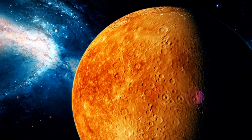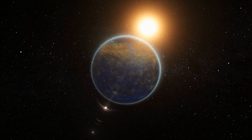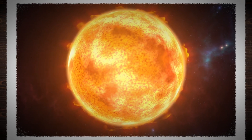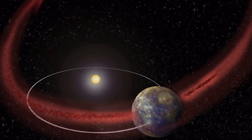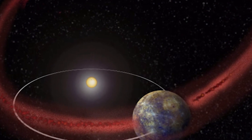This weird setup leads to some bizarre sights. If you were standing on Mercury, you'd see the sun rise and then slowly get bigger as it moves across the sky. Then at some point, the sun would seem to stop, reverse a bit, and then start moving forward again. This strange motion happens because Mercury's spin can't keep up with how fast it's orbiting the sun.